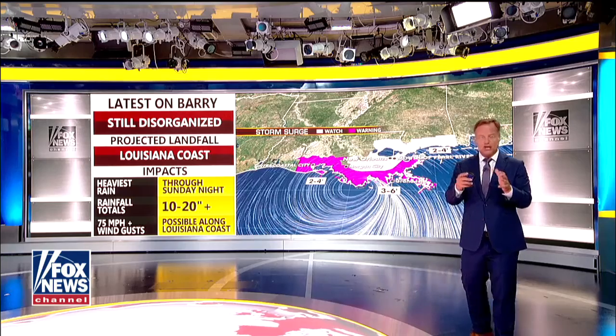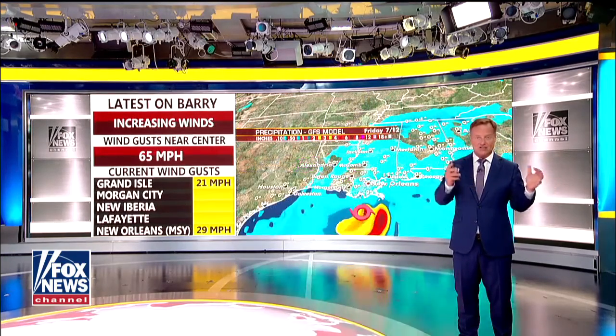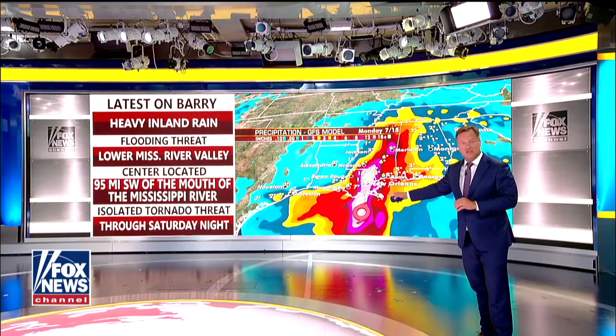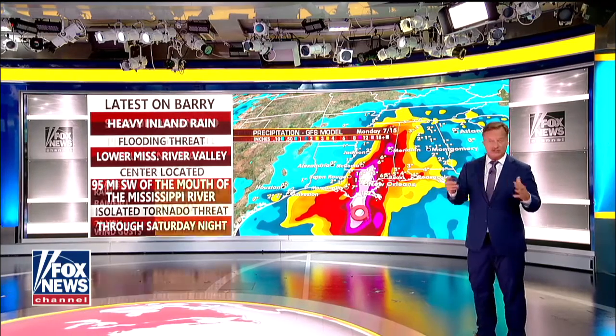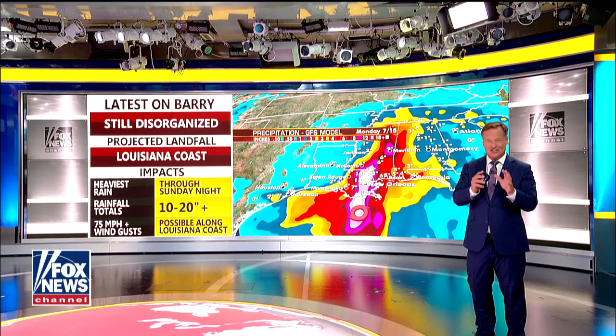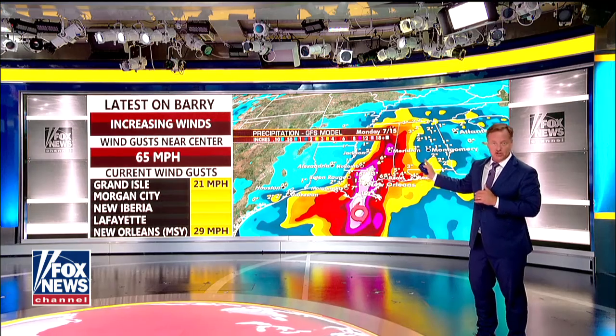Three to six feet in the highest points — that's not a lot of storm surge. It becomes problematic because of the rain we've had over the last six months and the river levels where we are right now. We are going to see a lot of rain. Some spots, 10 to 20 inches of rain. Where you see that red, much of the state of Mississippi is talking about five-plus inches of rain. That's going to cause a lot of inland flooding, very well away from where the center of the storm comes onshore.